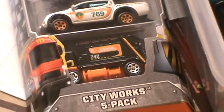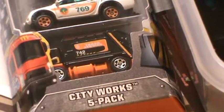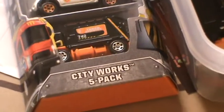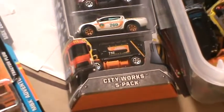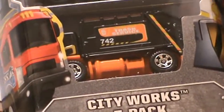Hey, what's going on guys, it's Diecast 2013. Today I just wanted to show you a quick haul — I went to two different Walmarts that were outside of my city and picked up some stuff that I couldn't find at some of the other places. So I got me a City Works five-pack.